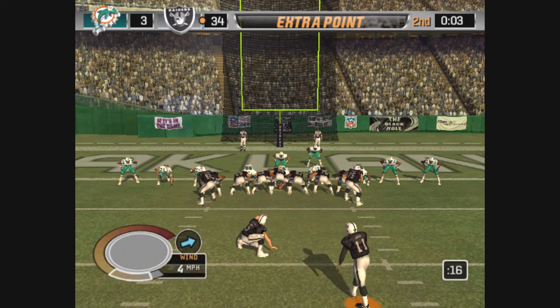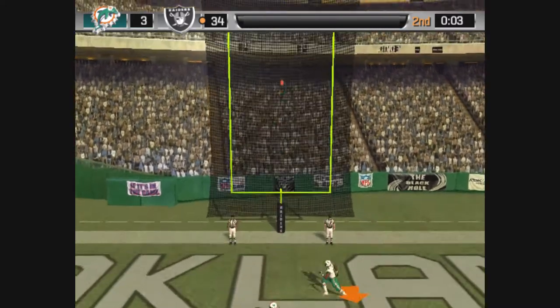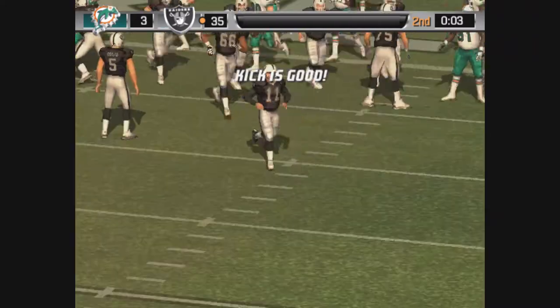They're trying to tack on the extra point. The kick is up. The extra point attempt is good.